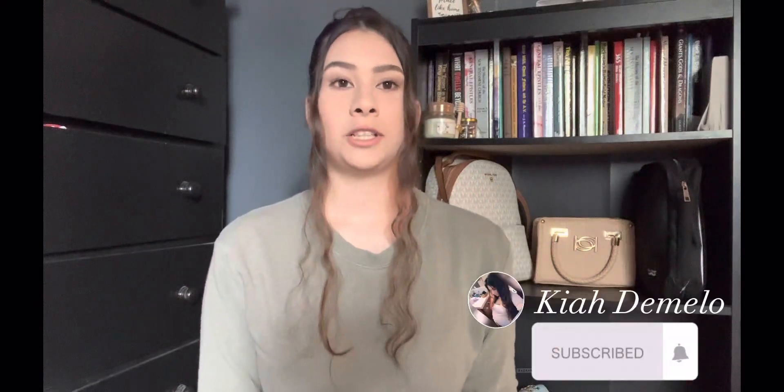Hi everyone, thank you for watching my YouTube channel. If you are new here, thank you for watching. Today I'm going to be doing a makeup haul — what I got — so let's get to it. Oh, and also a little bit of hygiene in it.